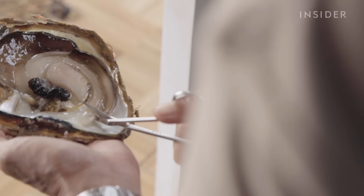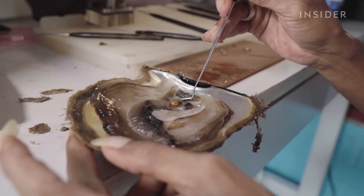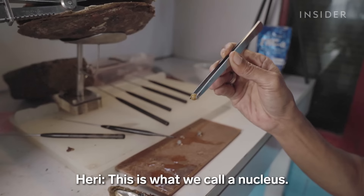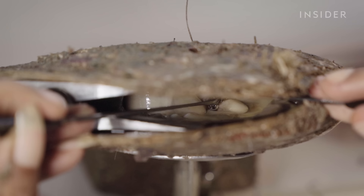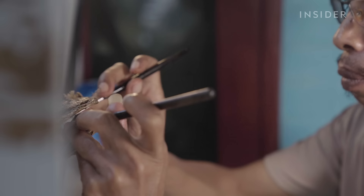For cultured pearls, implantation is the most important step. When a nucleus is implanted, the oyster sees it as an irritant and reacts by building protective layers of nacre around it — this becomes the pearl. Harry tears the oyster's gonads and injects the nucleus in the middle, then adds SIBO — a mantle tissue cut from another oyster — under the nucleus. SIBO is essential to pearl quality; without it, the oyster won't produce any pearls at all.